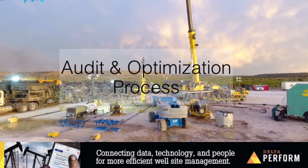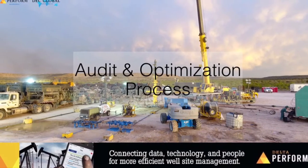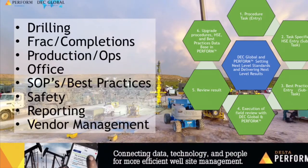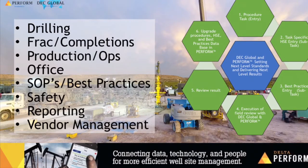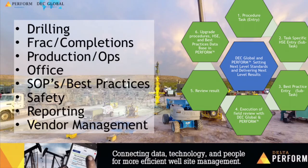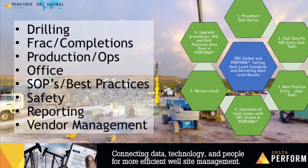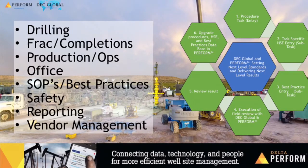Audit and optimization process — how the audits work. Our team members utilize the Perform platform and review and audit everything from drilling to frac and completions, daily production operations, office including engineering and management, SOPs and best practices, safety, reporting needs, and vendor management.